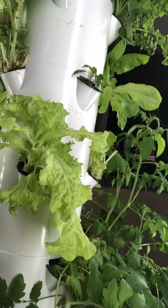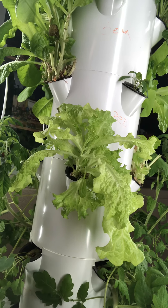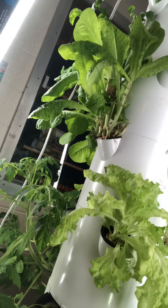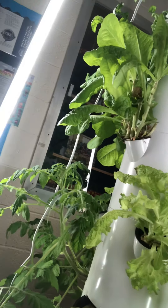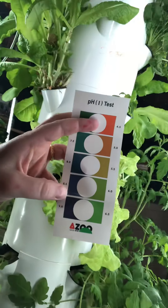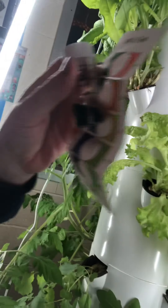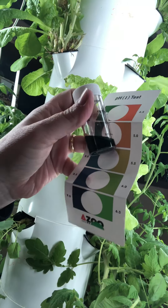We did notice that our lettuce here looks a little yellow, not quite as green as everything else, so we tested the pH. We do that just by putting a little water in here and then putting some pH tester in there, and then we match it up on this paper. When we compare our colors to the chart, we can see our pH is too high.